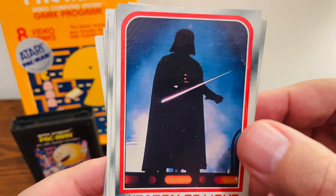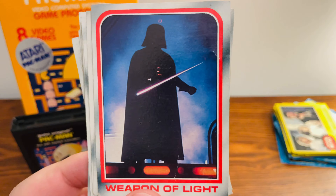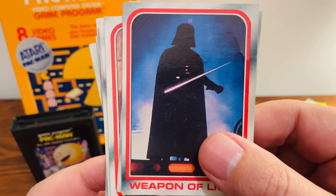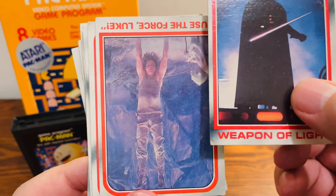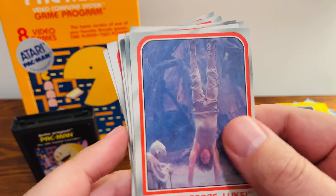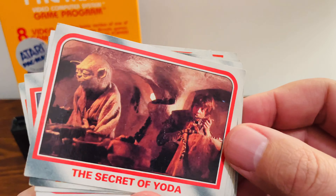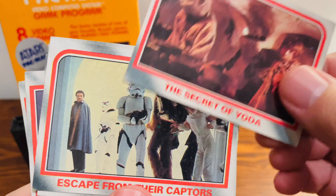What kind of got me into all these cards in the first place was the Vader cards. I started seeing them at shows and started picking some up, and that just led into all of these and learning more about the whole sets themselves. You have Yoda's first appearance in this card set as well. What a great shot there. Another one of Yoda. The Secret of Yoda.